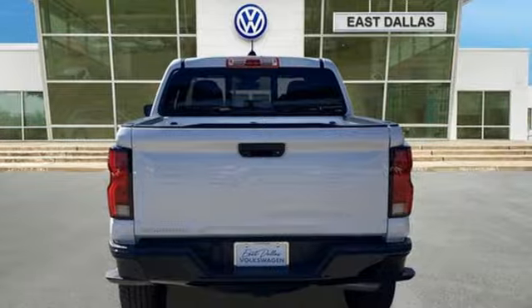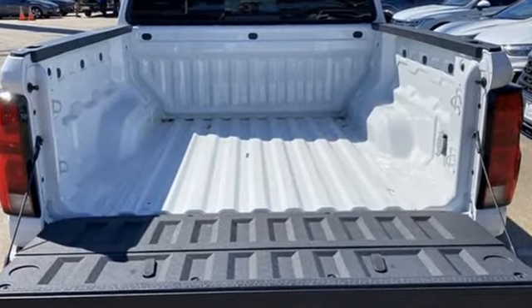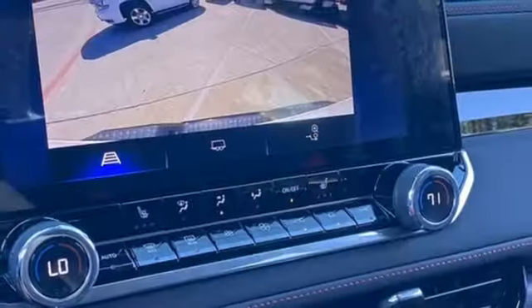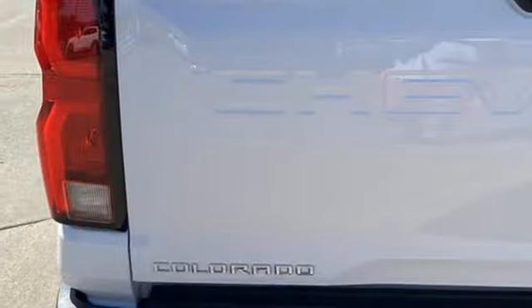And get ready for an impressive combination of features: intercooled turbo inline four-cylinder engine, four-wheel drive, engine auto stop-start feature, active grille shutters, integrated navigation system with voice activation, and Wi-Fi hotspot.